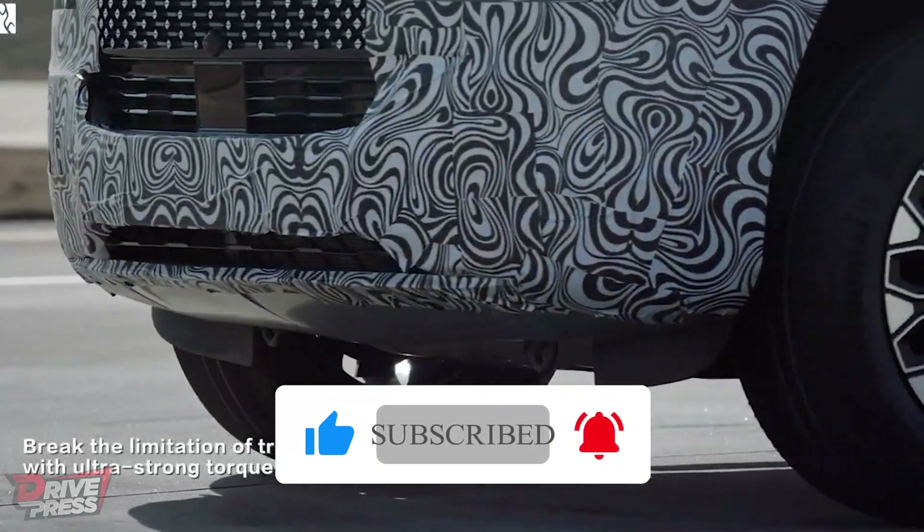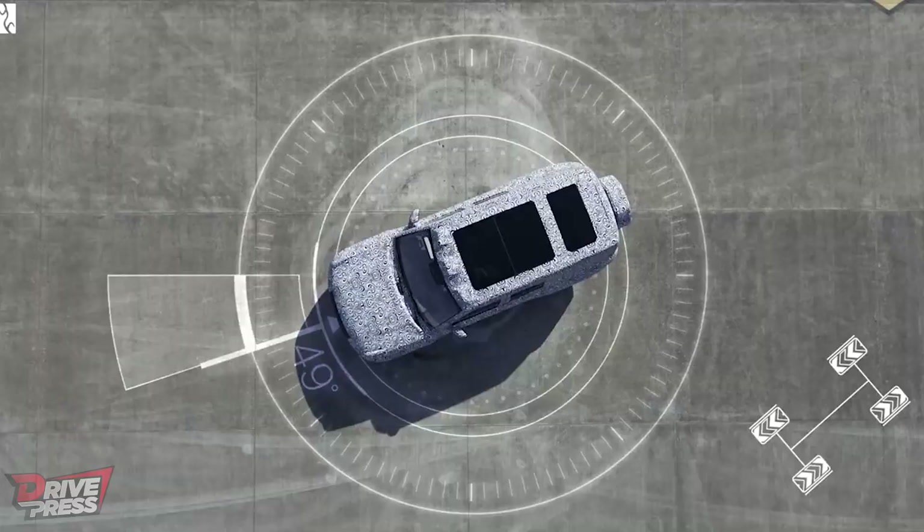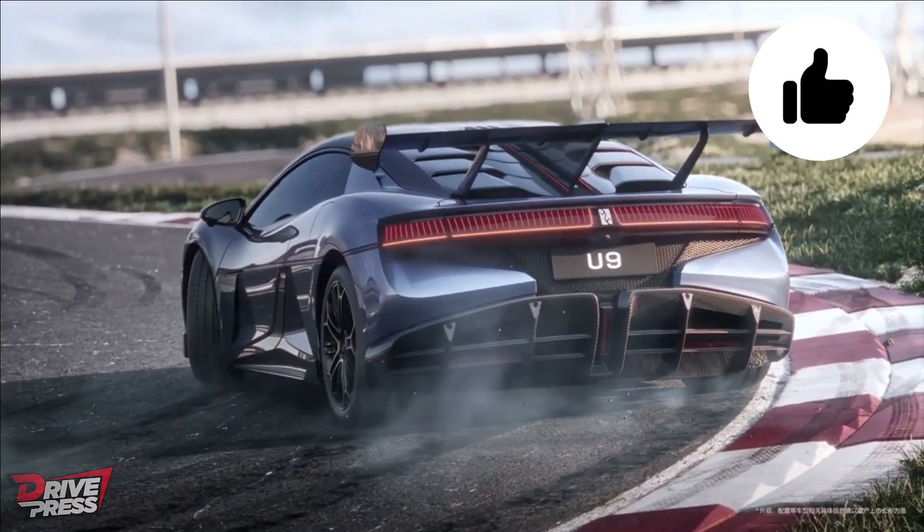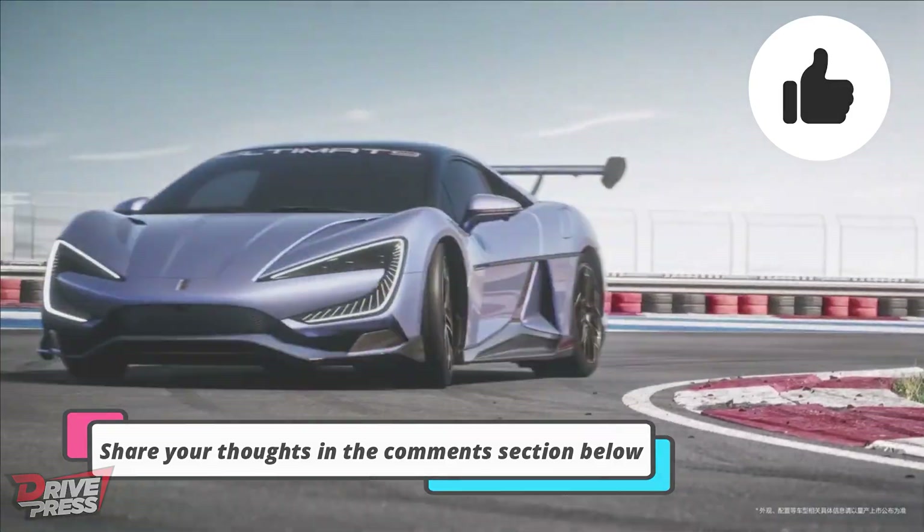Sodium-ion batteries offer a compelling alternative to lithium-ion batteries in the automotive industry. Don't forget to hit that subscribe button and turn on notifications so you never miss an update on the latest advancements in the automotive world. If you enjoyed this video, give it a thumbs up and share your thoughts in the comment section below.